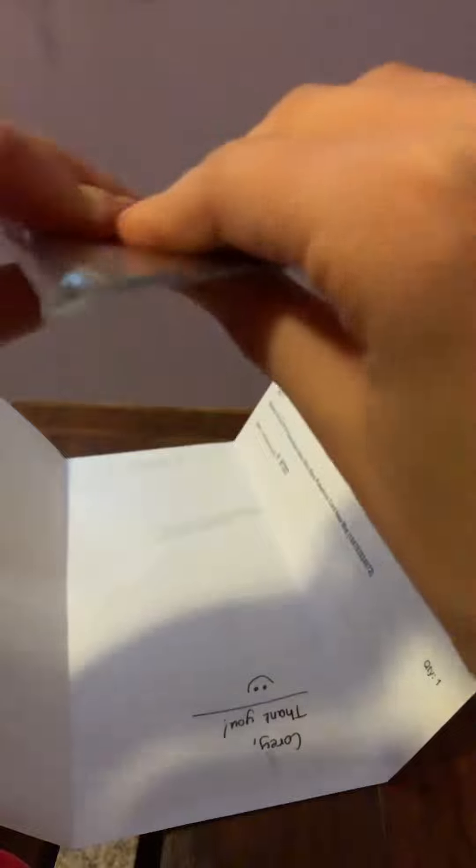And we got Mewtwo EX. That is actually really good. I cannot believe it. I got Mewtwo EX, that is absolutely amazing.